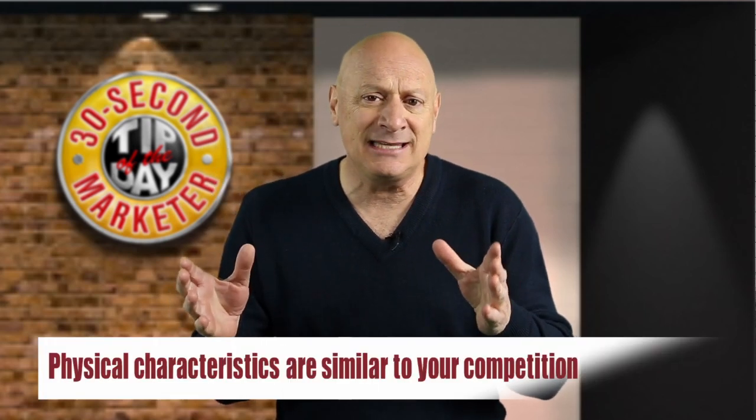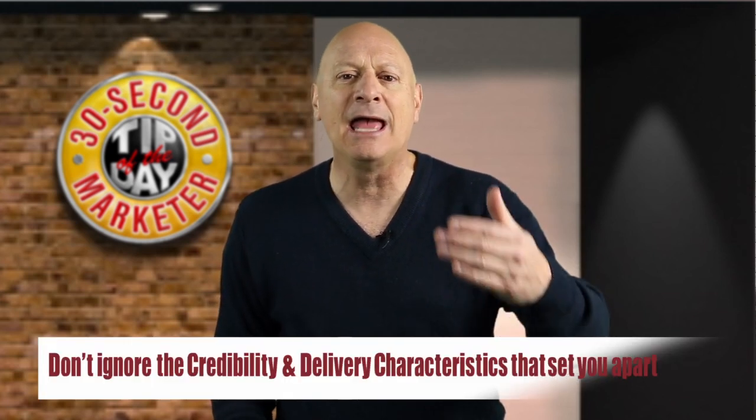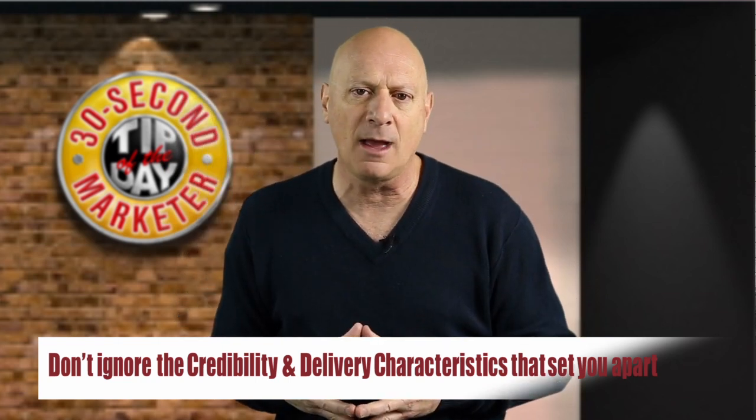Physical characteristics tend to be pretty similar between you and your competition. If you have a physical product that has a competing product on the market as well, the physical properties of those products may be the same. In fact, you may carry in your store or your enterprise the exact same physical product as some of your competitors do. Unfortunately, most merchants focus too much on the physical characteristics of their products and ignore the credibility and delivery characteristics, which can be the real differentiators that set you apart from the competition.